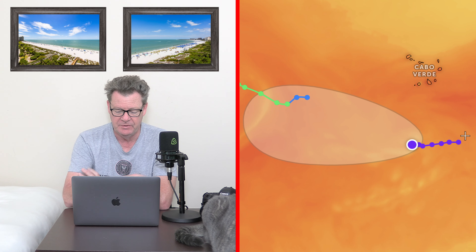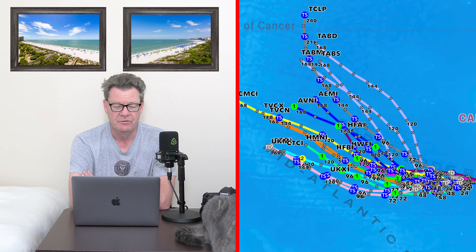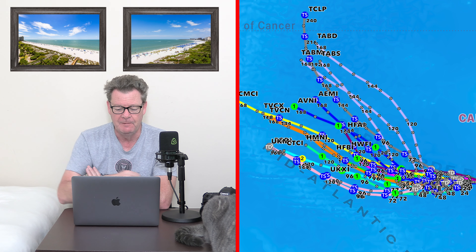Then the other one, which is in the Atlantic way out there, has a 90 percent chance of formation within the next seven days. It is heading west but is due to turn a little bit northwest. If you look at these models, some keep it going west and a few take it northwest, but generally it does seem to be trending that way. It's probably going to follow Kirk, which is out in front of it.